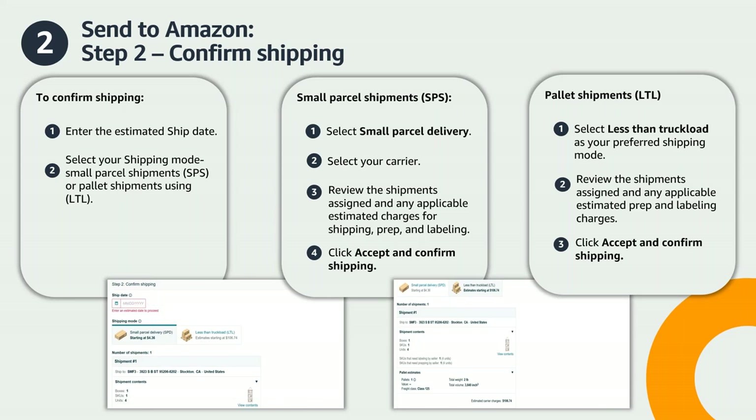Once you select your shipping carrier, you will review your estimated prep, labeling, placement, and shipping fees. Select Accept Charges and Confirm Shipping to move on to the next step. If you're shipping pallets using LTL, you'll see your estimated pallet configurations based on the box content information you provided in Step 1. You'll confirm your carrier and pallet information in Step 4. Review any applicable estimated prep and labeling charges, then click Accept and Confirm Shipping.